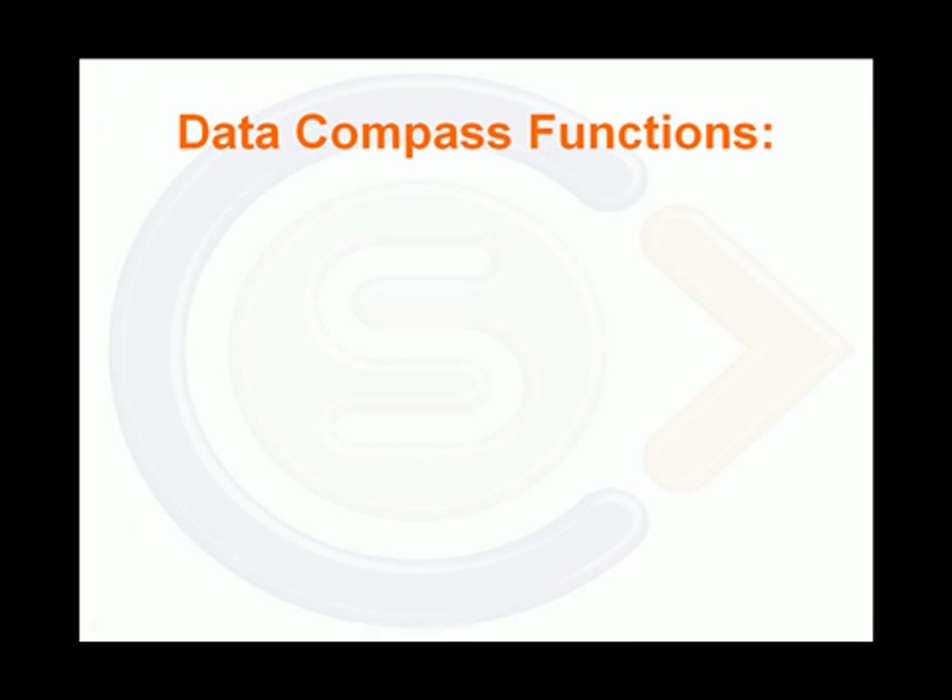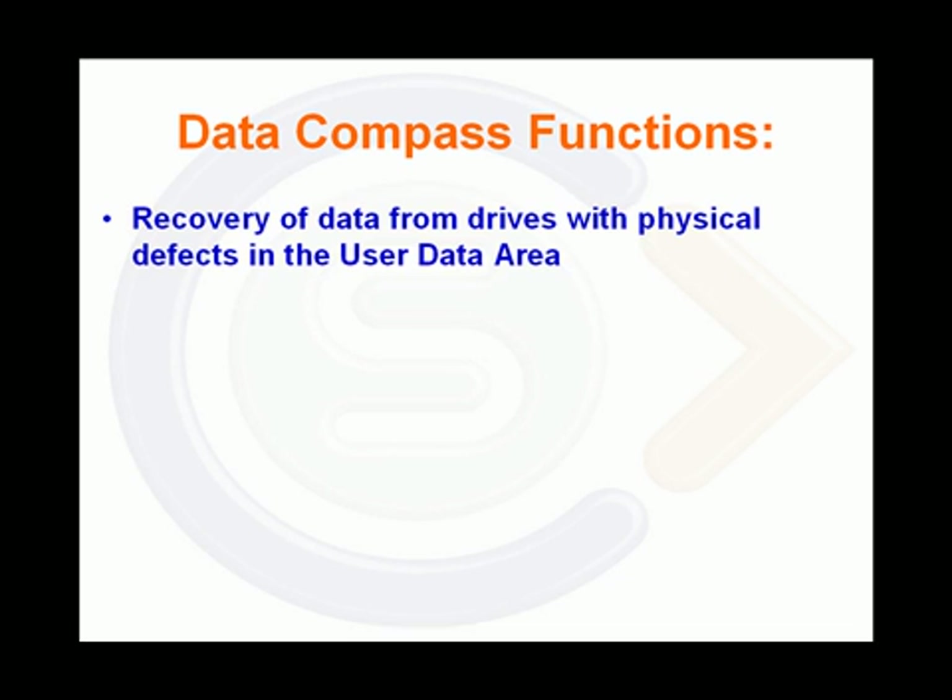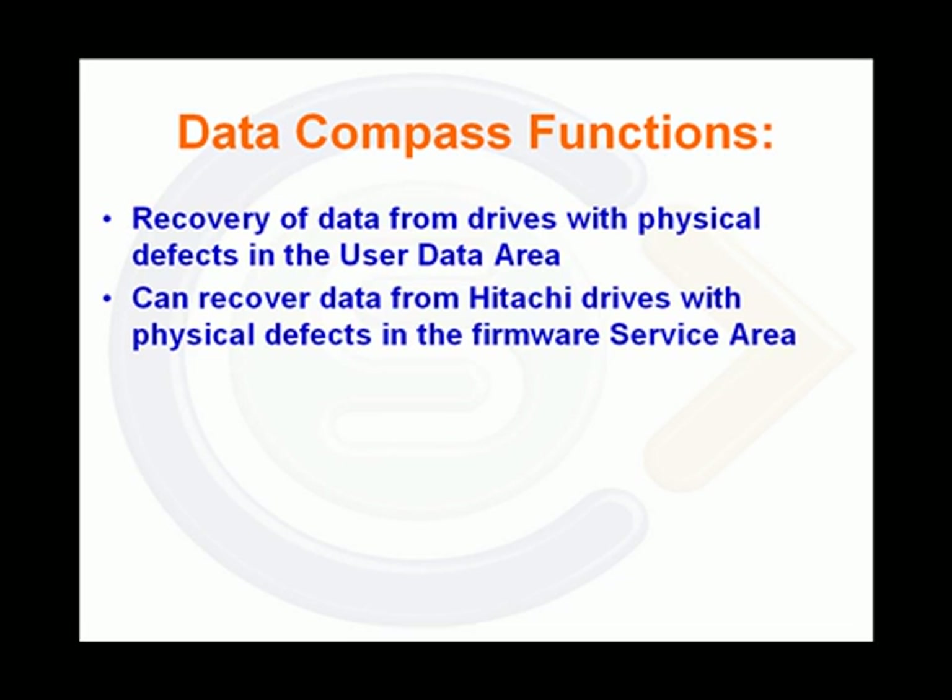The functions Data Compass offers include recovery of data from drives with even severe physical defects in the user data area. It can recover data from Hitachi drives with physical defects in the firmware service area. These drives would previously have been considered unrecoverable.